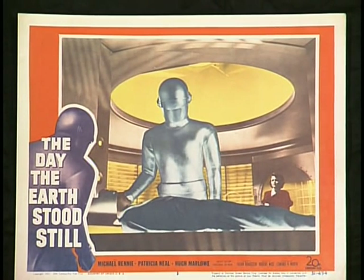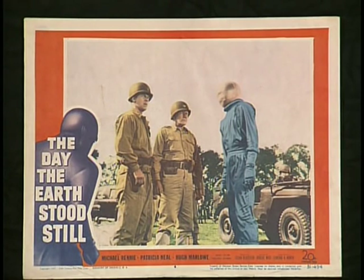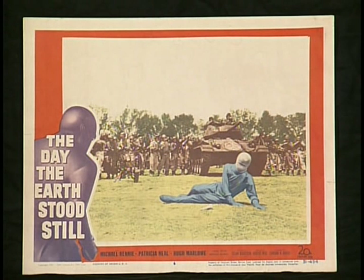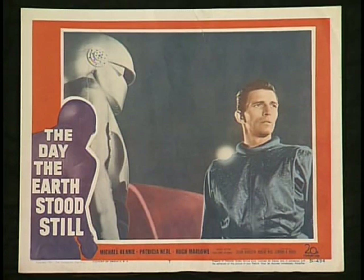In collecting these lobby cards, it's always easy to buy them as a set, but unfortunately that doesn't always happen. I had to buy different cards from different dealers, and sometimes I would end up with seven cards needing that last one and couldn't find it. Then when you do find it, it's one of the best shots — and you realize why you couldn't find it, because they break up the sets and sell all the good cards off and keep all the bad ones.